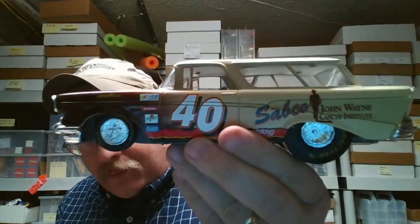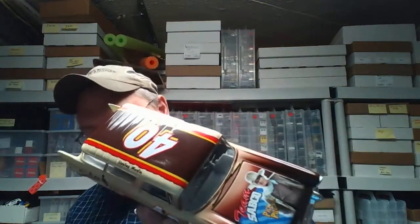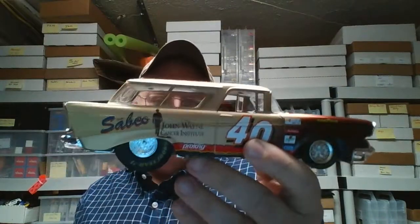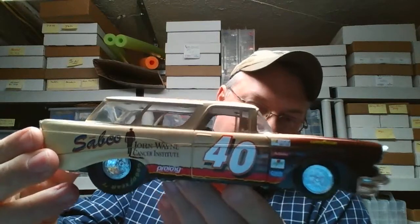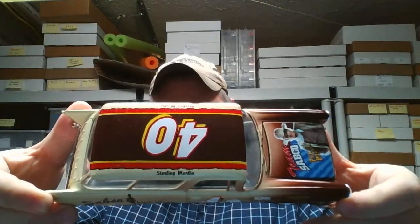They didn't actually run this, but Sterling Marlin — he's from here in Tennessee — actually drove this paint job on this car. Of course it had an adult beverage sponsor, but when Racing Champions was doing these they could not put adult beverages on diecast, since this was considered a kid's toy, so it's not on there.